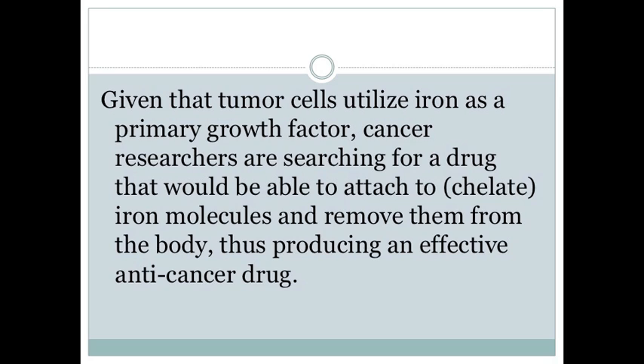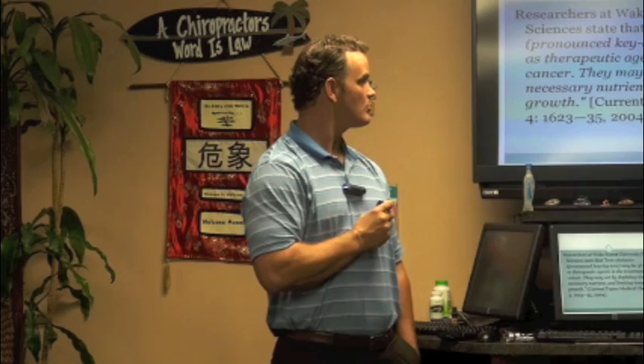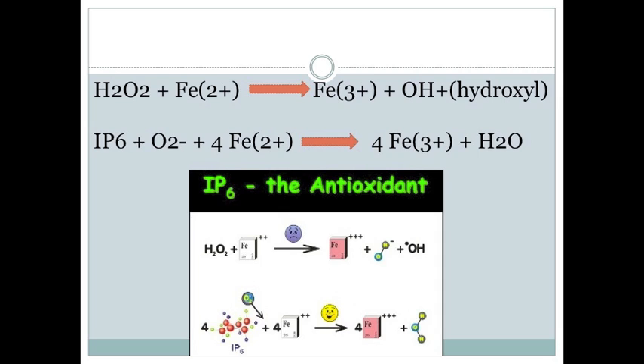Cancer researchers are searching for a drug that would chelate the iron molecules and remove them from the body, producing an effective anti-cancer drug. There are three drugs we'll discuss that have fairly severe side effects. Researchers at Wake Forest said that iron chelators may be a valuable therapeutic agent in cancer treatment — they may act by depleting iron, a necessary nutrient for tumor growth. This was in 2004.